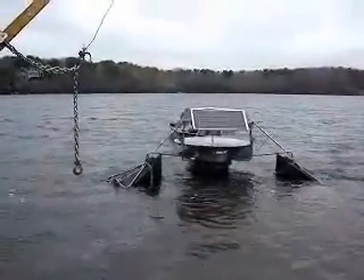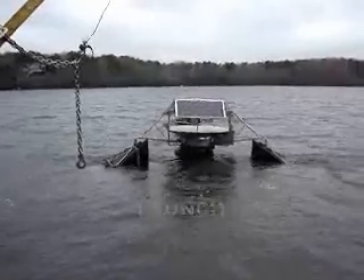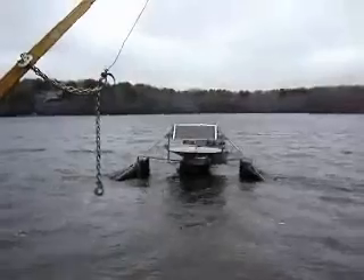We're now heading out to the site with the Solar Bee, and then we'll put it together. That's right. There it goes.